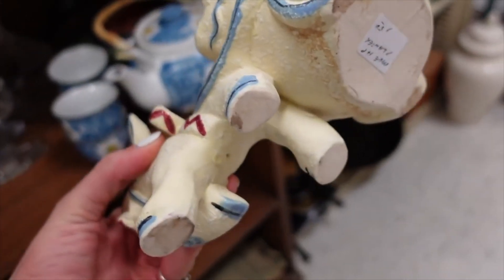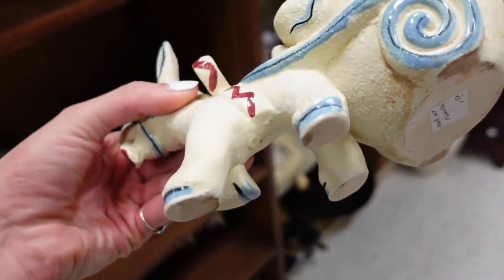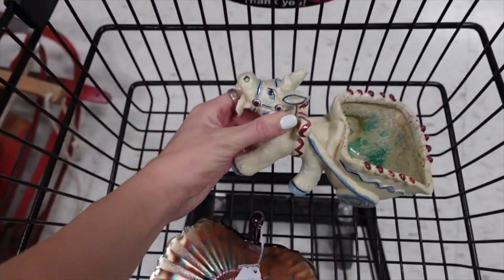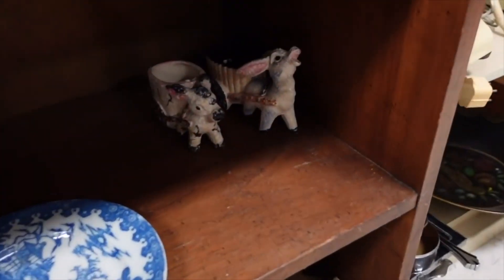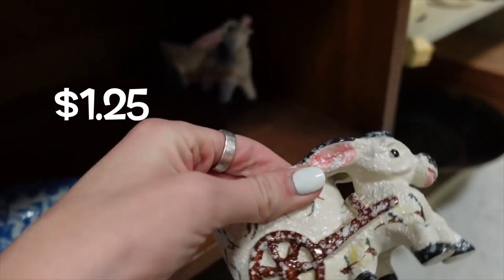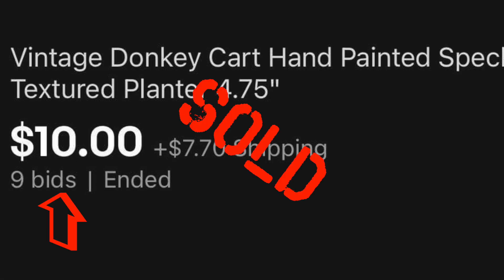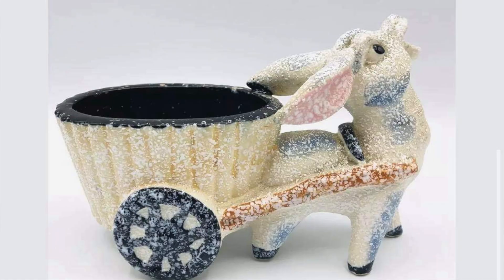I've got some donkey planters down here — these make me think of Casey. Last time I was with Casey she bought one of these. It looks like these are $1.50, and there doesn't appear to be any damage on it, so I'll take it. He's got his tongue hanging out, he's kind of cute. That one's got a little crack on it unfortunately, but it's only $1.25. This one is $1.50 — might as well grab them all. All the little donkeys — they can go live together in my cart.